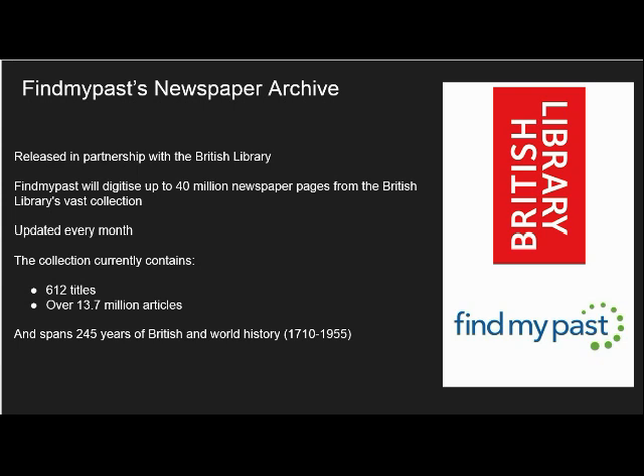The project to digitise up to 40 million pages is still ongoing and new titles as well as millions of new articles are added to our online collection every single month. The newspaper collection available on Find My Past is the same as that on our sister site, the British Newspaper Archive.